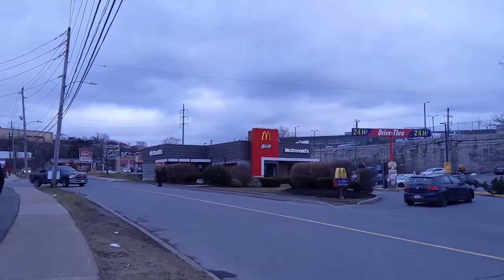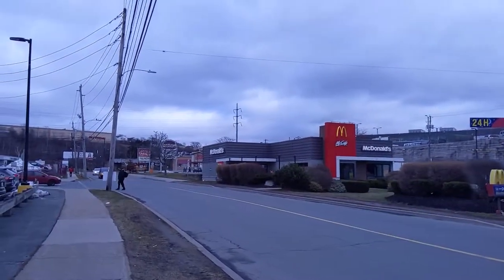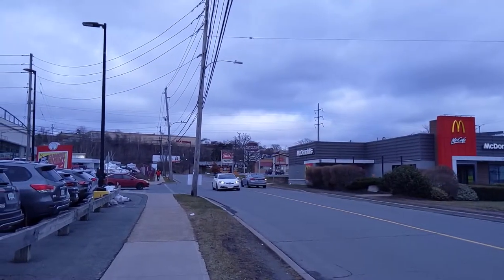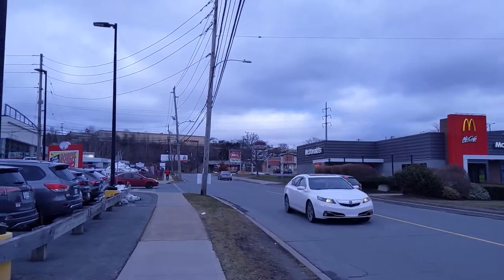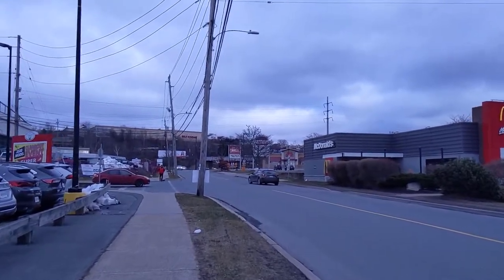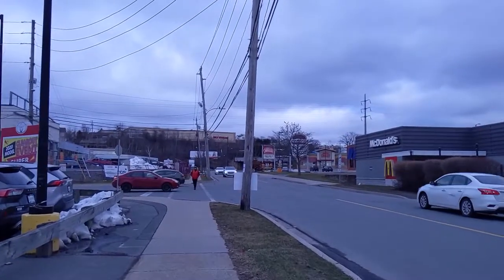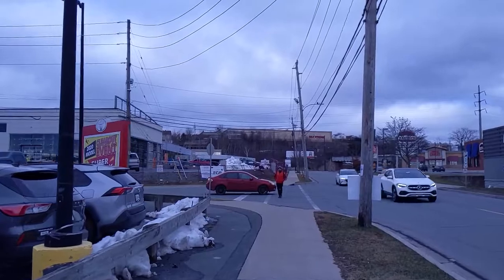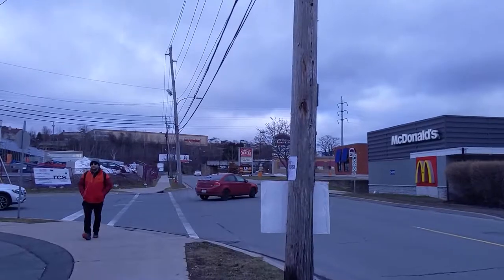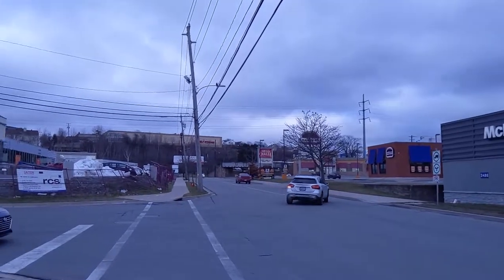We're walking back on Kempt Road towards Young and Robie. I plan to stop this video soon — I'm already almost 25 minutes in and don't want to make them too long because people get bored. Young and Robie is one of the busiest intersections in the city of Halifax. There's a lot of truck traffic there, plus gas pumps, Tim Hortons, and tires — it's very busy.